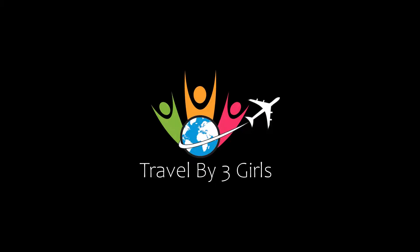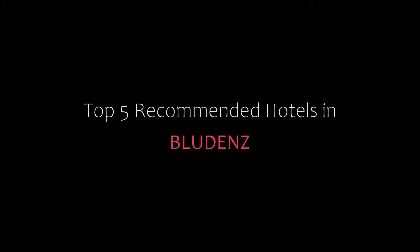Hello everyone, welcome back to our channel. You are watching a new video of Top Recommended Hotels. Please subscribe to my channel and don't forget to like, share and comment. Let's start the video.